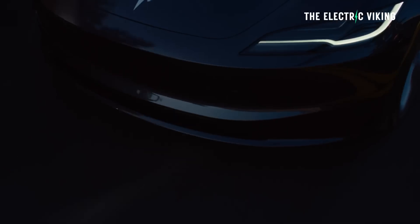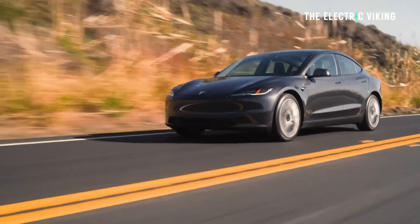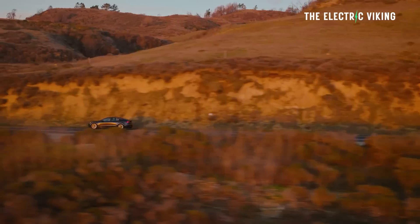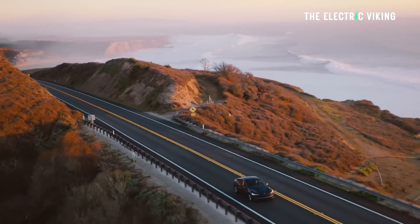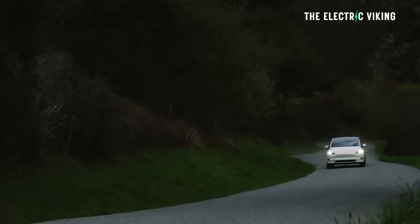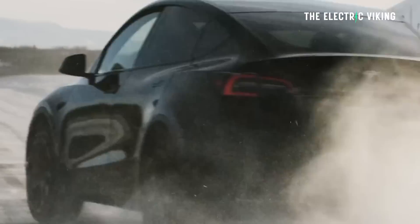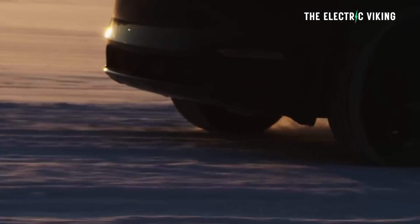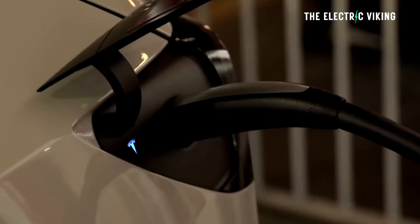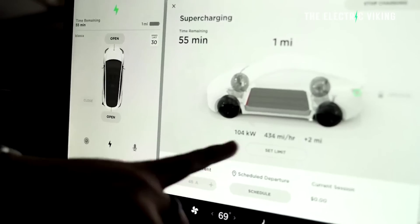It will be good to see a range improvement. A lot of people do want a range improvement. Looking at around 350 miles — would that be good enough for most people? I think they'd be pretty happy with 350 miles of range in the real world, so let's say 600 kilometers of range. Would that be enough for you if you had 250 kilowatt fast charging and access to the Tesla Supercharger network? I suspect it might be.